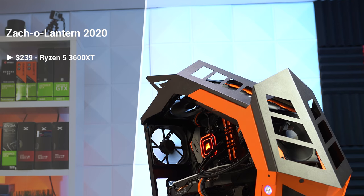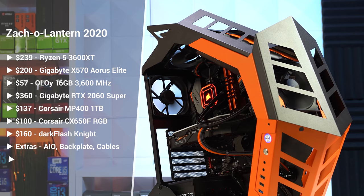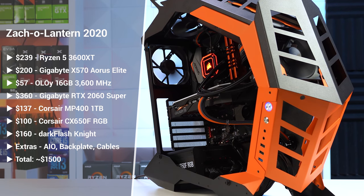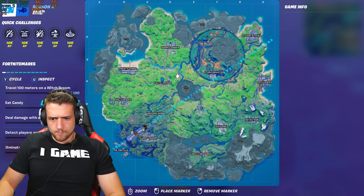Here's what the final parts list is looking like, and as you can see, building a Zack O'Lantern worthy gaming PC is definitely not a cheap undertaking. Obviously, you can get this exact same price-to-performance in a build that costs around $500 to $600 less if you just focus on performance and not aesthetics.